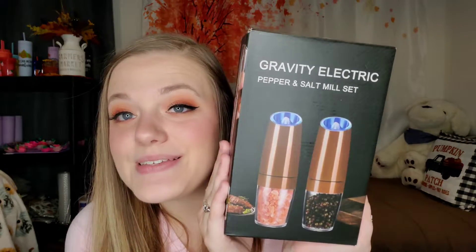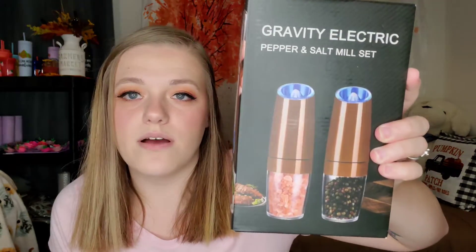The next item is bubble-wrapped pretty well so I don't want to take it out, but there's a picture on the package. These are gravity electric pepper and salt mill sets. You put batteries in and then you just flip it over and it immediately starts grinding the salt and pepper for you. This set is in copper — it's almost like a rose gold color. You can also get it in black on Amazon. I actually saw these from a YouTuber I watch, Tiffany Beeston. My mom got a set and I tried it and really liked it. It's really handy — you don't have to sit there and grind a bunch, all you have to do is tip it over.